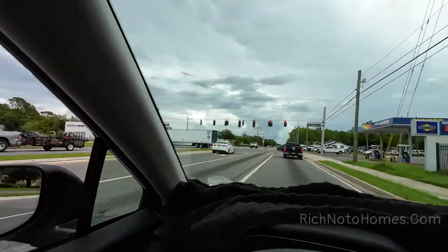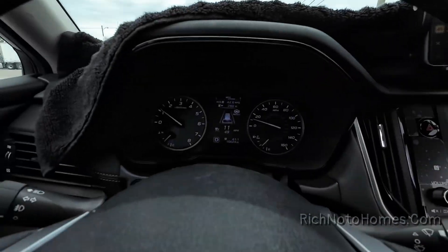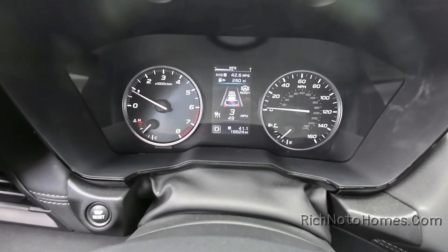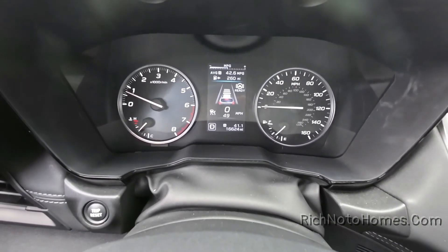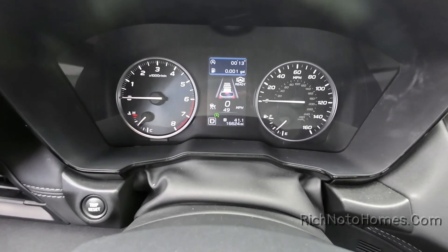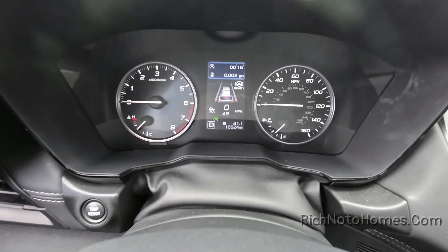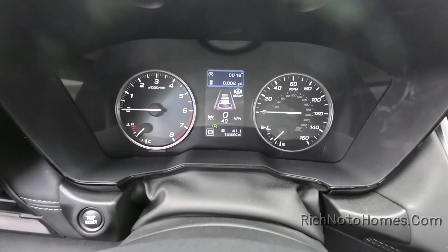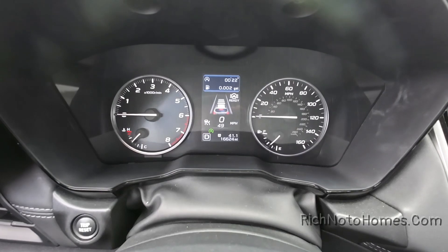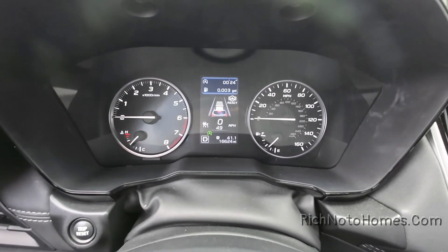Now I'm over in Groveland heading south. The average is 42.6 miles per gallon and we've got 41.1 miles on this drive so far. Pretty good — or should I say maybe excellent gas mileage, considering the car is not a hybrid.